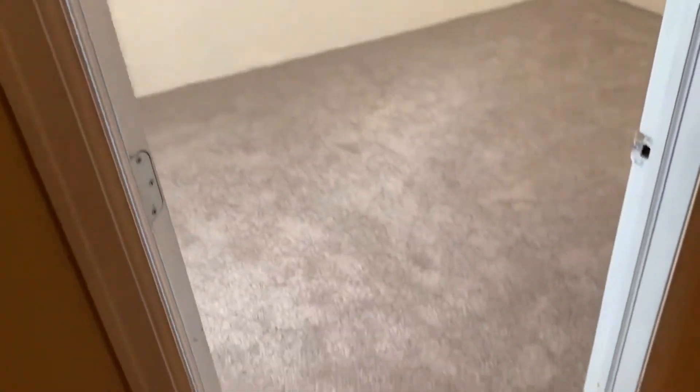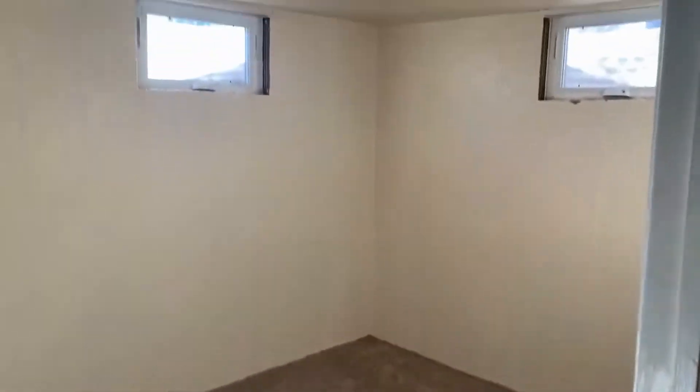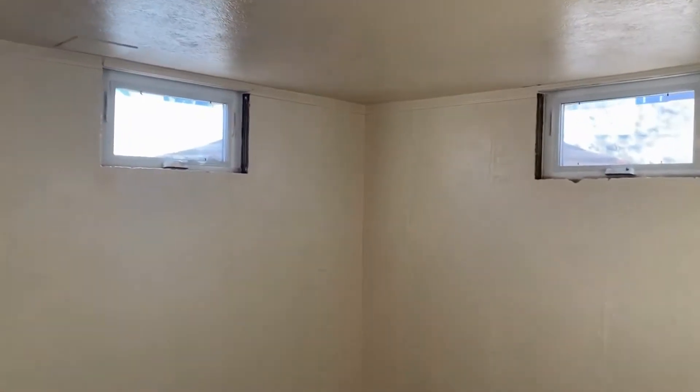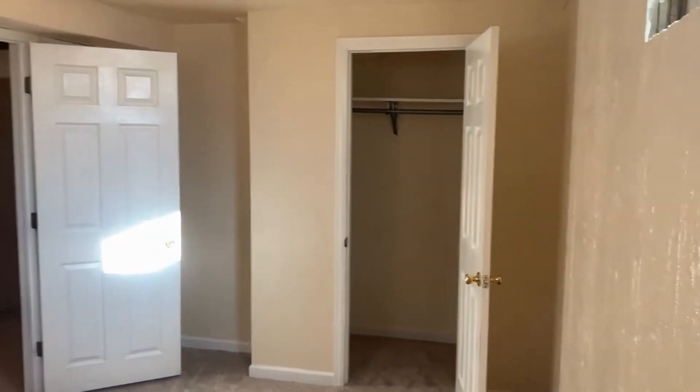The first bedroom is located right here on the right. Brand new carpet — really feels good, it's clean, a nice neutral color. There are a couple of windows here. It's a really good sized room actually.